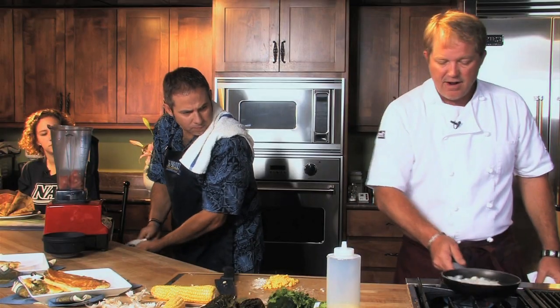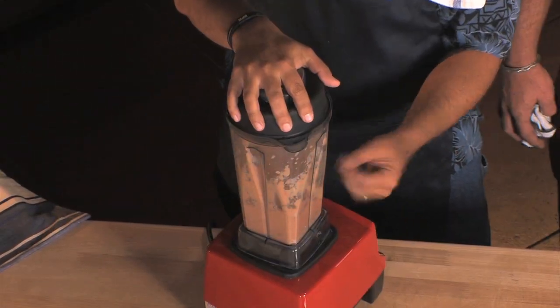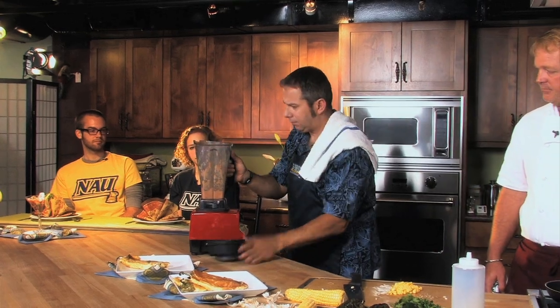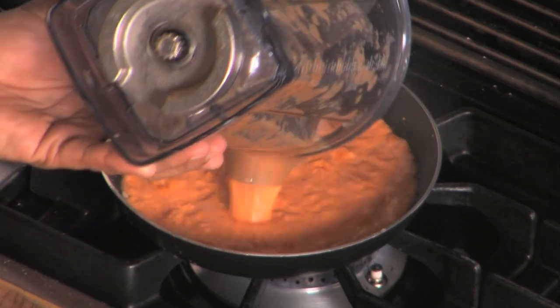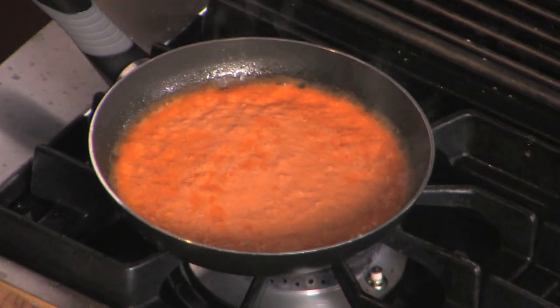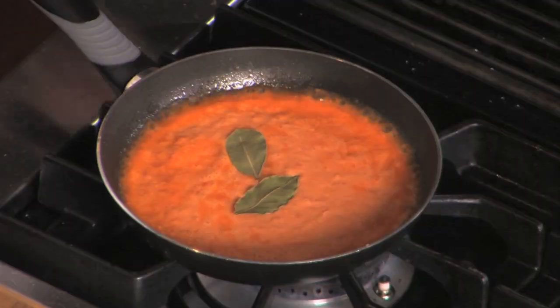We're going to let that brown, then take it right into the blender. In go the bay leaves — three bay leaves. Once you reconstitute these, they have some really nice oils in them. This is going to go right in and we'll let them cook.